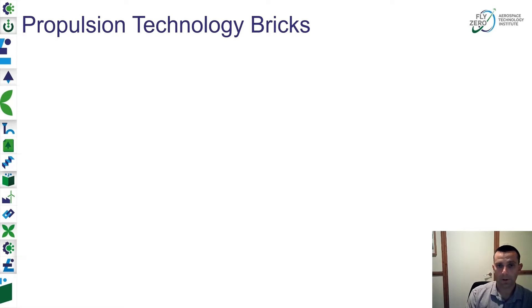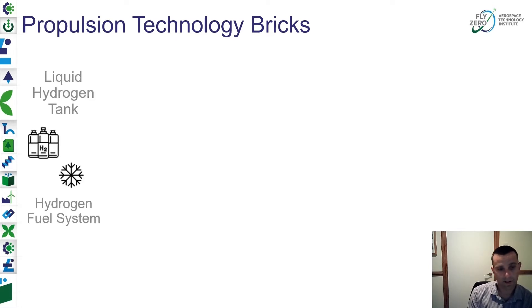Now to the propulsion technology bricks. There's significant technical challenge and novelty needed in the energy and propulsion system. Starting with a lightweight, safe, robust liquid hydrogen tank on board — insulated and able to deal with the risk of boil-off — then a hydrogen fuel system and all the cryogenic equipment, instrumentation, architecture, and control system to deliver the necessary amount of liquid hydrogen and control the pressure and temperature of the liquid hydrogen and supercritical hydrogen through that system.